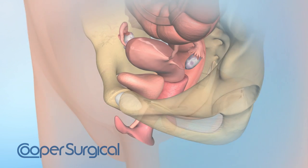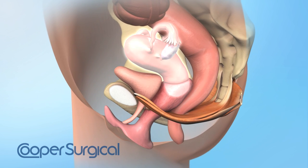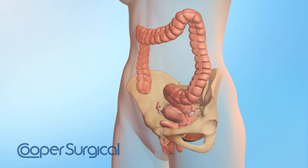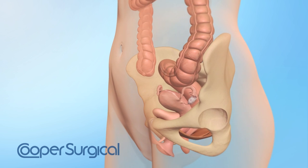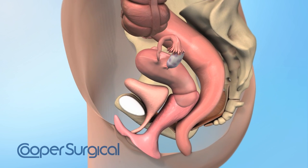The muscles of the pelvic floor and other supporting tissues hold the bladder, uterus, and rectum in place. In cases of third-degree pelvic organ prolapse or procedentia, the use of a Cooper Surgical Mylex Donut Pessary may be recommended.